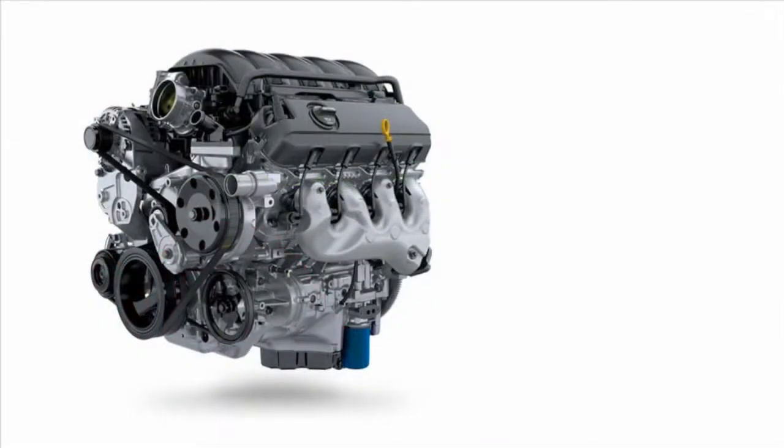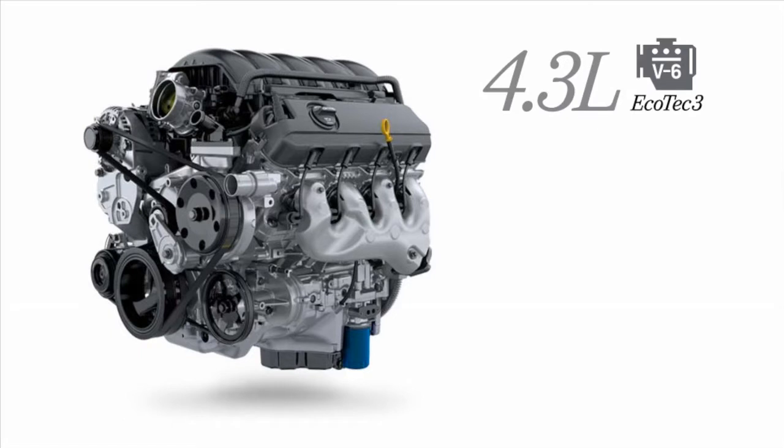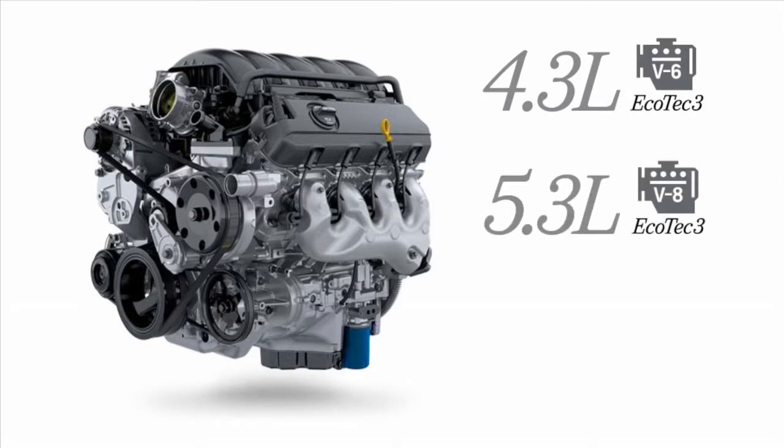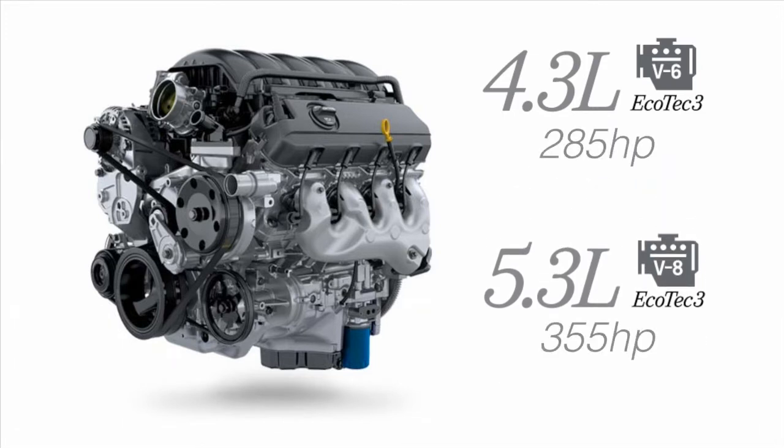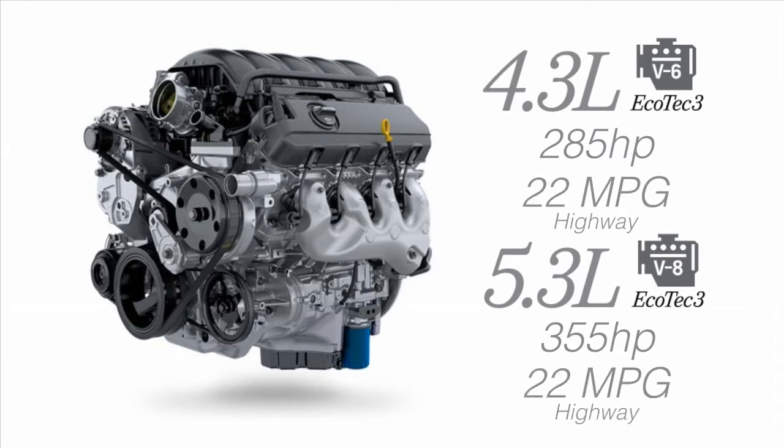We've got three completely brand new truck engines in the 2014 Silverado: a 4.3-liter Ecotec 3, this is a 5.3-liter Ecotec 3, and coming this fall a brand new 6.2-liter Ecotec 3. Ecotec 3 — more power, better economy. We've increased horsepower this year, up 40, to 355 horsepower, while still increasing fuel economy: 22 miles per gallon in the vehicle we're driving.